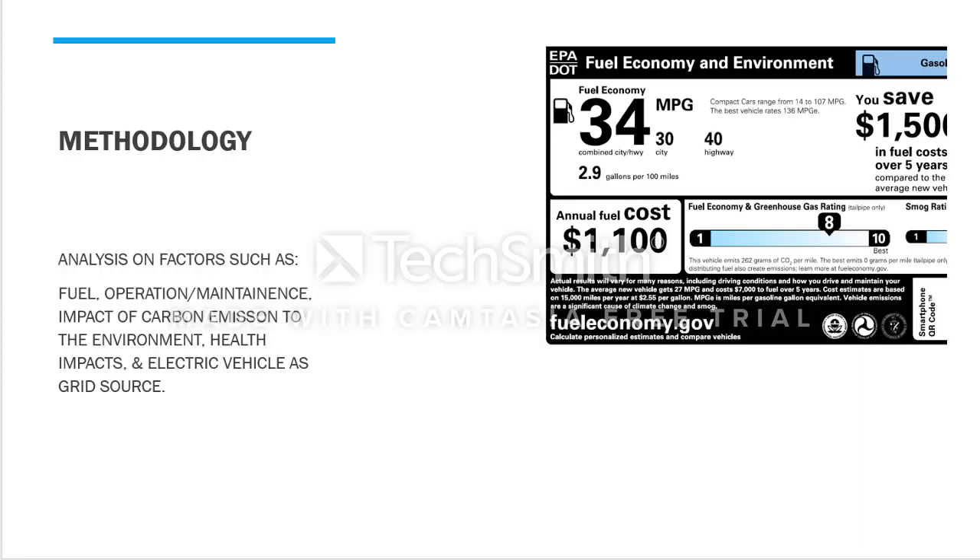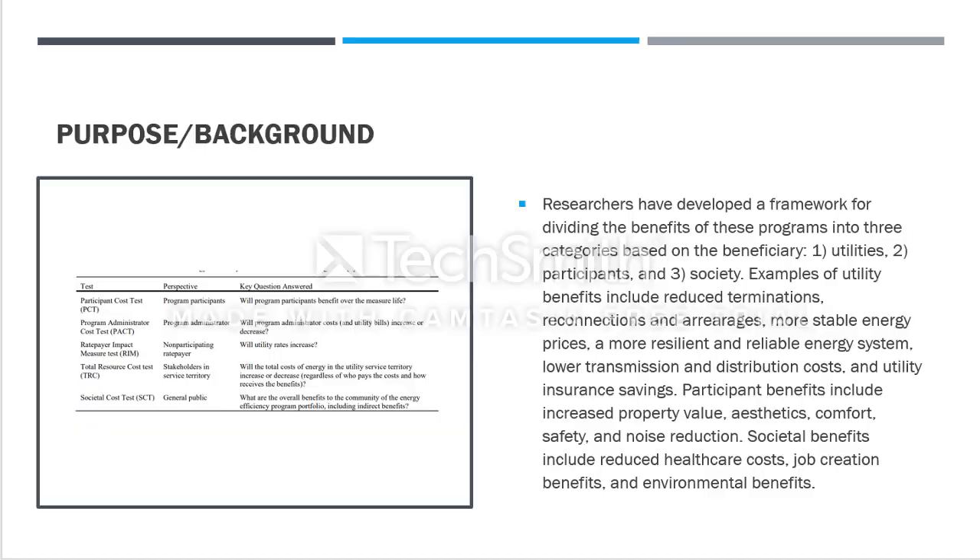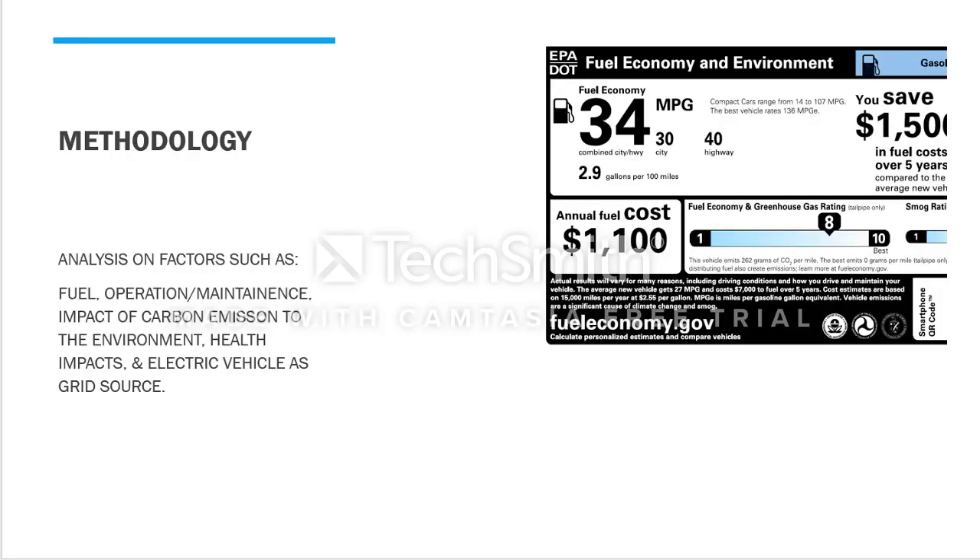The methodology of this article will be different from before. We'll be analyzing several factors: fuel, operation and maintenance, impact of carbon emissions on the environment, health impacts, and electric vehicle as a grid resource. These factors help us identify each of the benefits provided to all three categories.